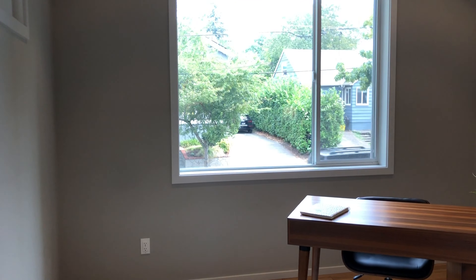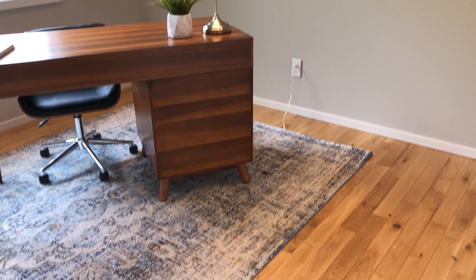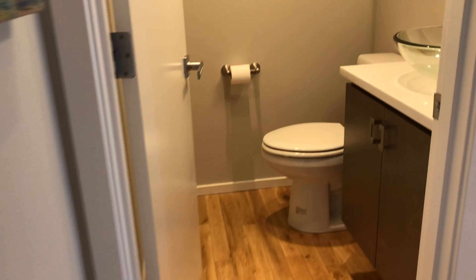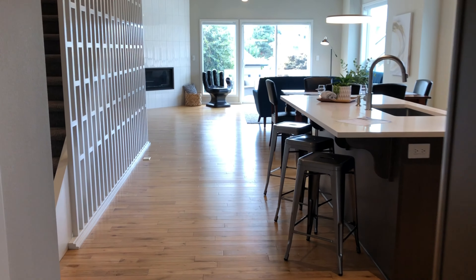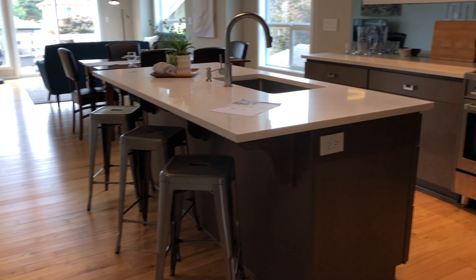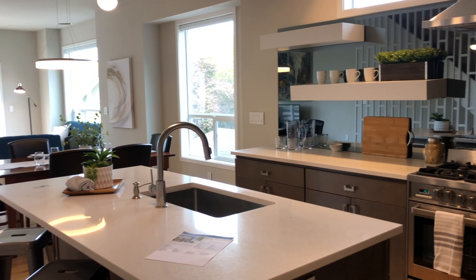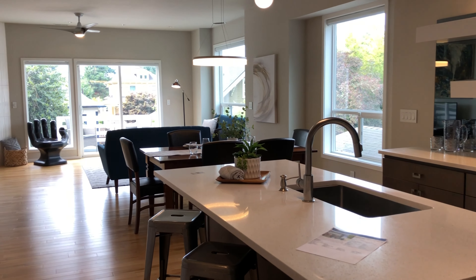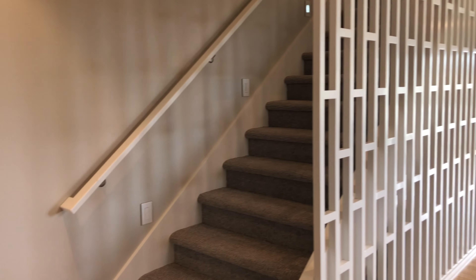There's an office here in the front. Pretty hardwoods. Half bath. And then this great open floor plan. Modern kitchen, high-end appliances, beautiful island. Look at this cool wall by the stairs — I love that.